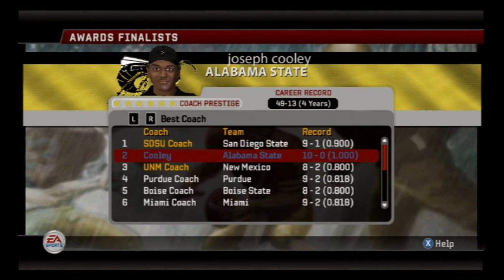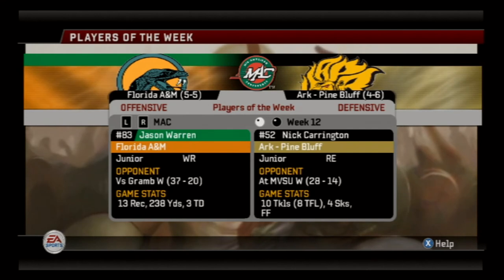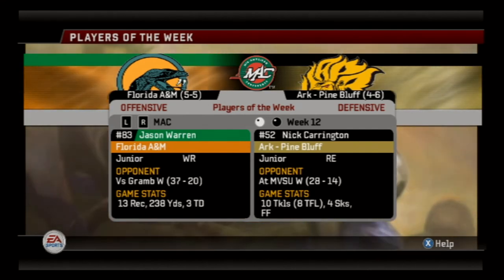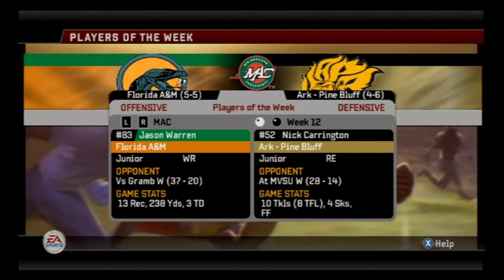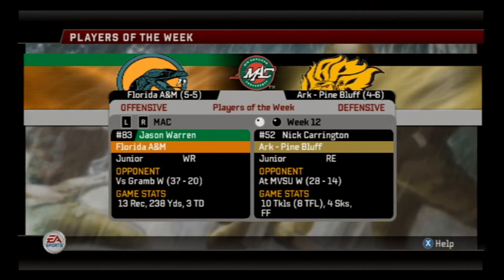That's very surprising — we're 10-0, they're 9-1, and we're on the verge of potentially playing for the national championship. So that's very surprising. Jason Warren and Nick Carrington take home offensive and defensive SWAC players of the week, and Jason Warren went off with over 200 yards receiving against Grambling.